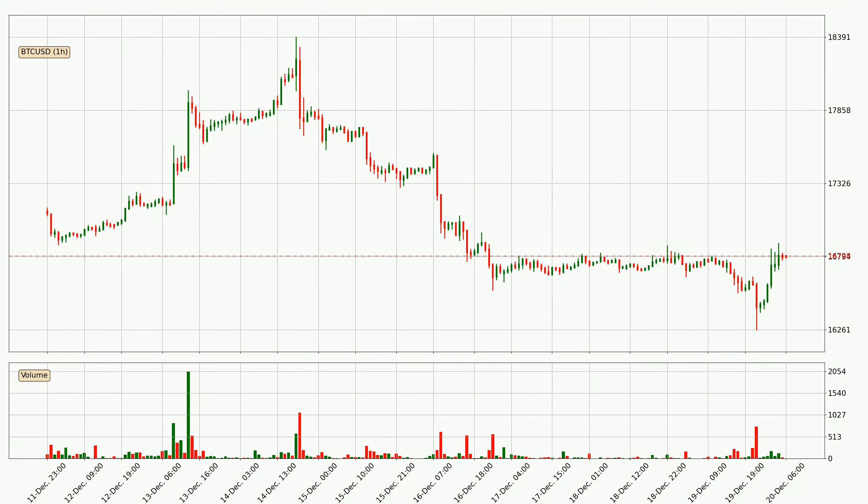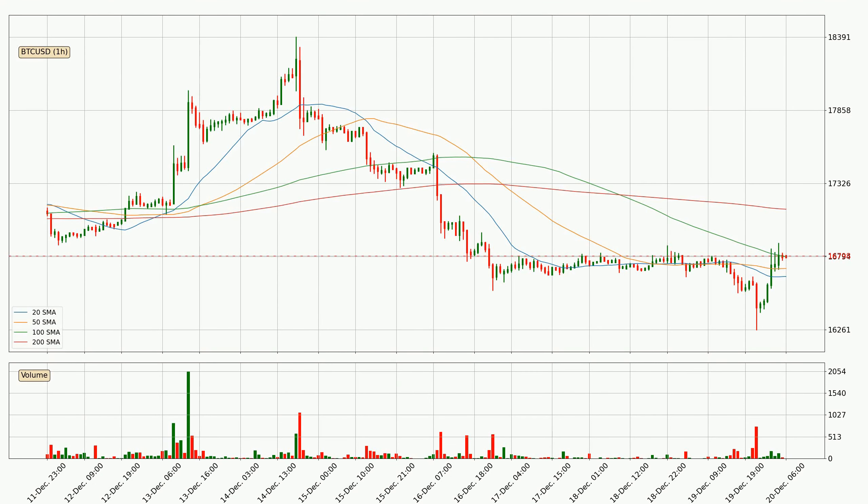If we look at the hourly time frame for Bitcoin, the price went up only slightly with around 0.3% in the last 24 hours, with a current price of 16,798. Looking at the hourly simple moving averages, the current price is between the 100 and the 200 SMA. If the price bounces off the 100 SMA, which is currently at 16,791, it could be seen as a support, and the 200 SMA that is at 17,138 could be seen as a resistance to the upside.